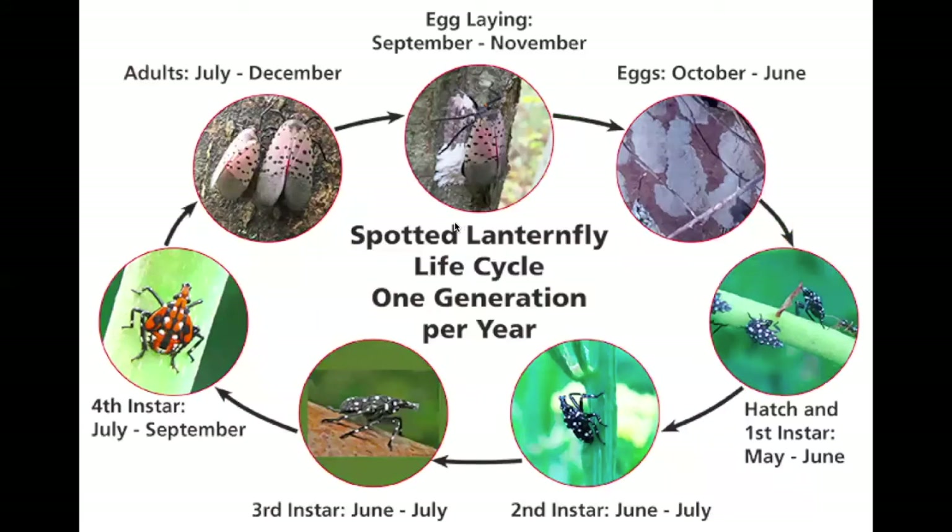Now is the time to really do it. Spotted Lanternfly has a one-year life cycle. Adults start laying their eggs in September through November. Right now, during March and wintertime, is really when we should be looking for these egg masses. Finding them before they hatch — when they go through different nymphal stages, starting black, turning red, then becoming adults — is absolutely critical. That's why we need your help.